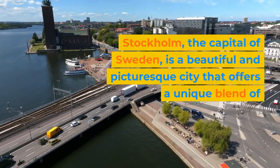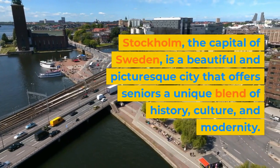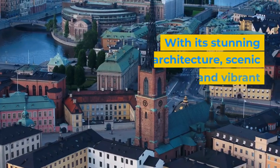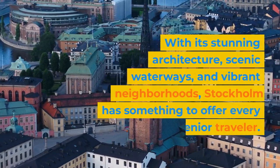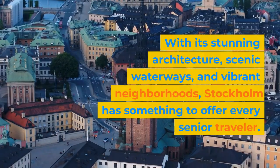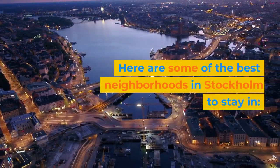Stockholm, the capital of Sweden, is a beautiful and picturesque city that offers seniors a unique blend of history, culture, and modernity. With its stunning architecture, scenic waterways, and vibrant neighborhoods, Stockholm has something to offer every senior traveler. Here are some of the best neighborhoods in Stockholm to stay in.